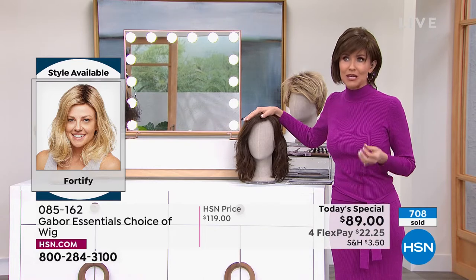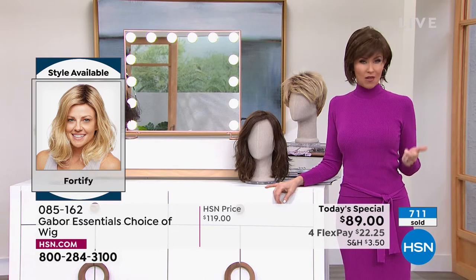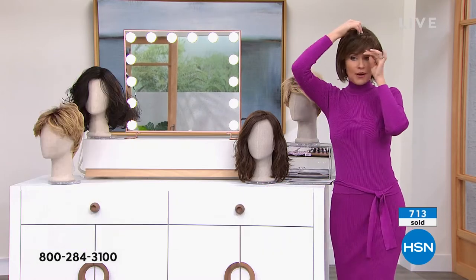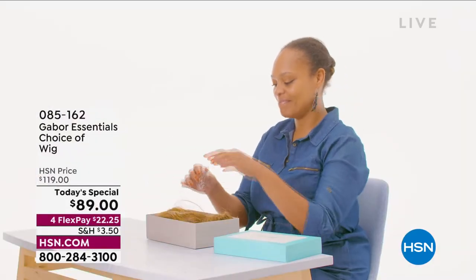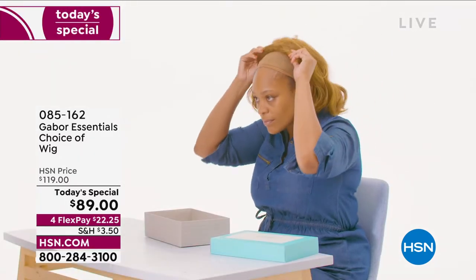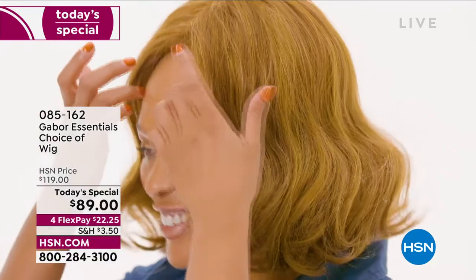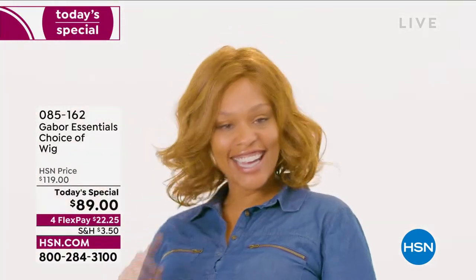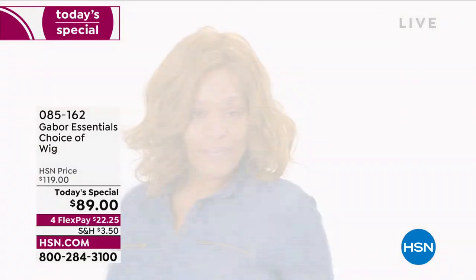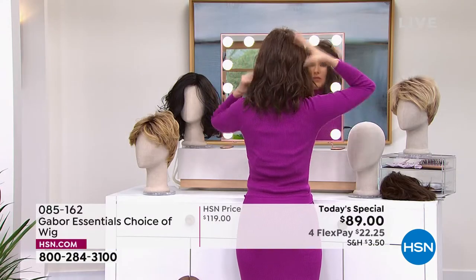If you love Gabor, we welcome your phone calls. We know that every style we bring in is always a customer pick because it's easy, the quality is incredible, you rake in the compliments, they're so comfortable and so easy to get a brand new style. I'm going to pop on the Fortify. Our gorgeous model here is wearing the Exhilaration, which is coming up in just a little bit. But that Exhilaration is our other long style, designed specifically for our multicultural clients.